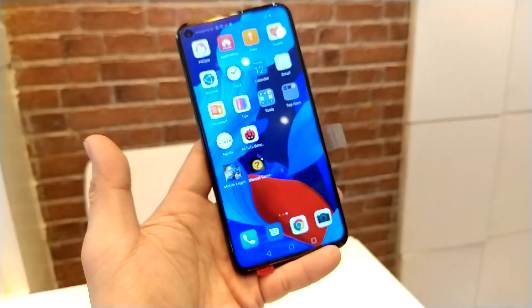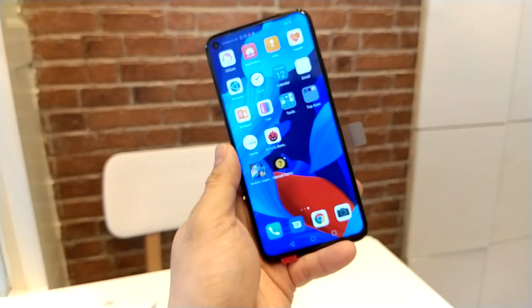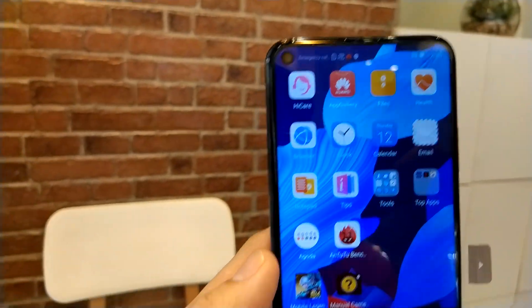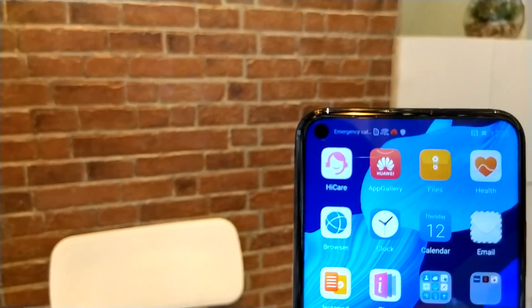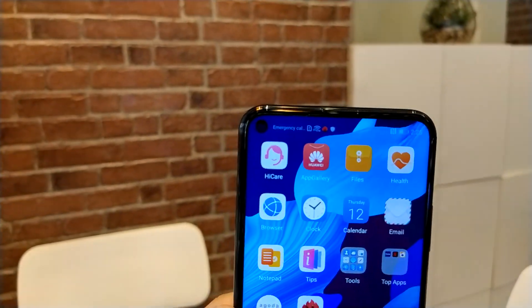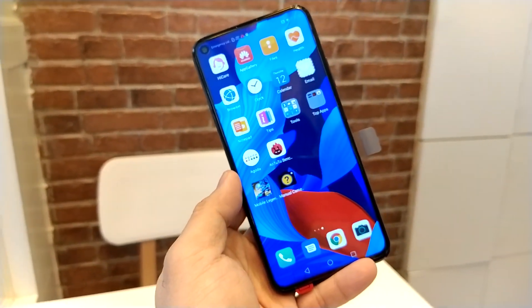This phone is really a performer and the price is very budget-friendly at 18,990 pesos here in the Philippines. I highly recommend it — it gives an immersive feeling while playing, the screen-to-body ratio is great, and the bezels are quite small. The only thing I don't like is the punch-hole camera on the top left — it's like the phone is perforated. It's still better than a notch, but a pop-up camera would have been ideal. Huawei opted for the punch hole instead.